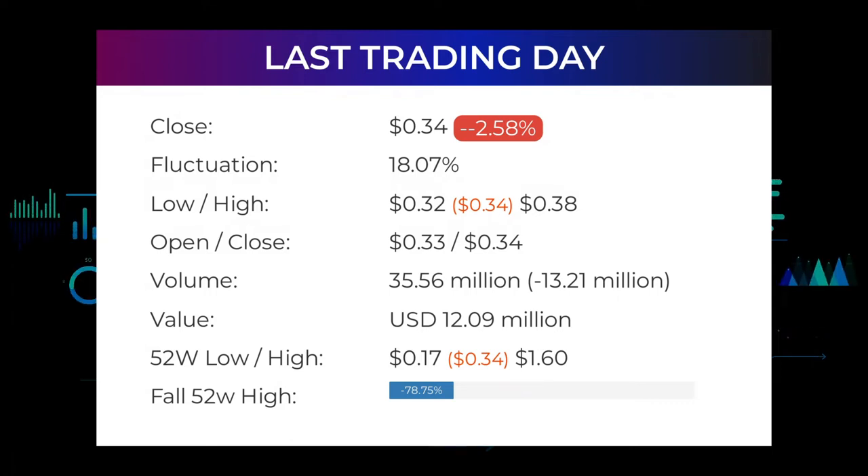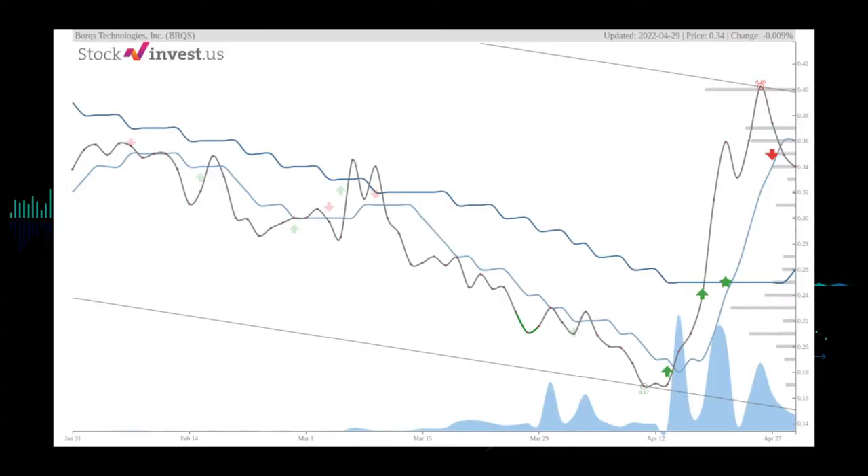In the last 52 weeks the highest price of the stock was $1.60 and the lowest price was 17 cents. Right now the price is 78.75% or $1.26 below the 52-week high, and 97.38% or $12.66 below the all-time high of December 21st, 2016, where the price hit $13.